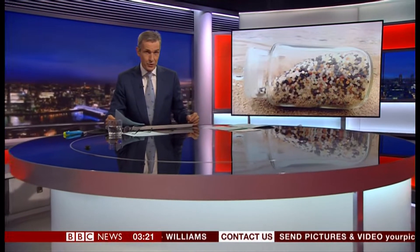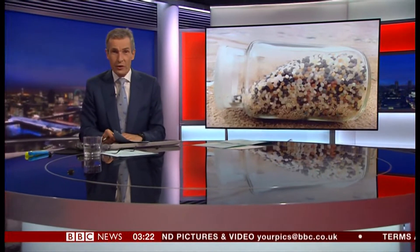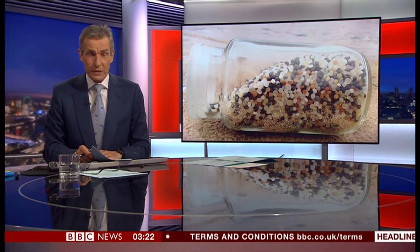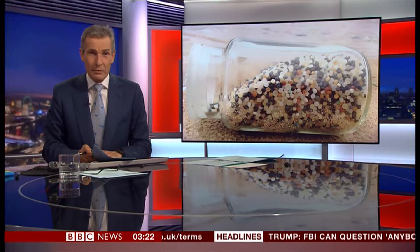Here in the UK, millions of small plastic pellets have been discovered on a beach near Portsmouth on the south coast. It's not clear where the microplastics have come from, but experts are warning they can release toxins with potentially devastating effects for marine life. Duncan Kennedy reports from Hayling Island Beach.